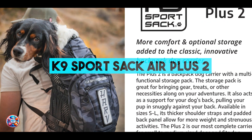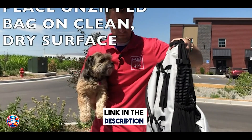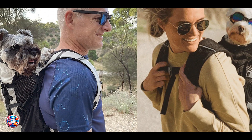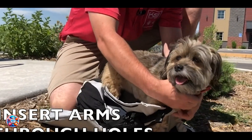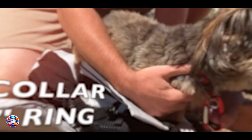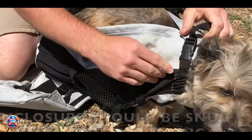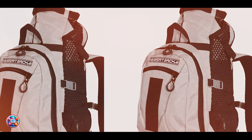Coming in at number three is the K9 Sport Sack Air Plus 2, a premium backpack carrier designed for active dogs and their adventurous owners. It features a veterinarian-approved forward-facing design that keeps your dog comfortable and engaged, and is made from durable water-resistant fabric with ventilated sides for airflow. The carrier includes thick cushioned shoulder straps and a waist belt for added support and comfort. It also has side pockets for storing essentials and a safety D-ring for attaching a leash, and comes in multiple sizes to accommodate different dog breeds and weights.